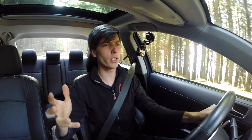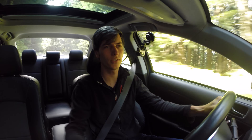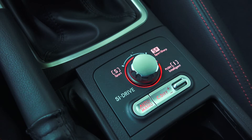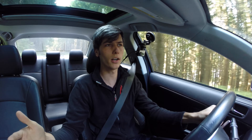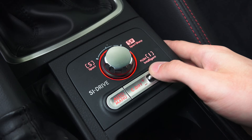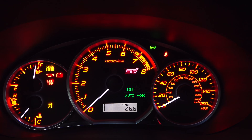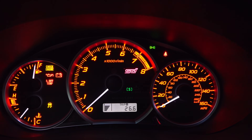Let's move on to driver control. In the STI, you can alter the throttle mapping and the torque split front to rear. There's Intelligent, Sport, and Sport Sharp for the throttle. Sport Sharp is essentially like an on-off switch for your gas pedal. I like putting it in Sport — it seems to have the most linear response and the most control, and allows you to get into boost very quickly. You can also split the torque by locking up the center active differential for a 50-50 split, or leave it at 41 front and 59 rear, or put it in different automatic modes.